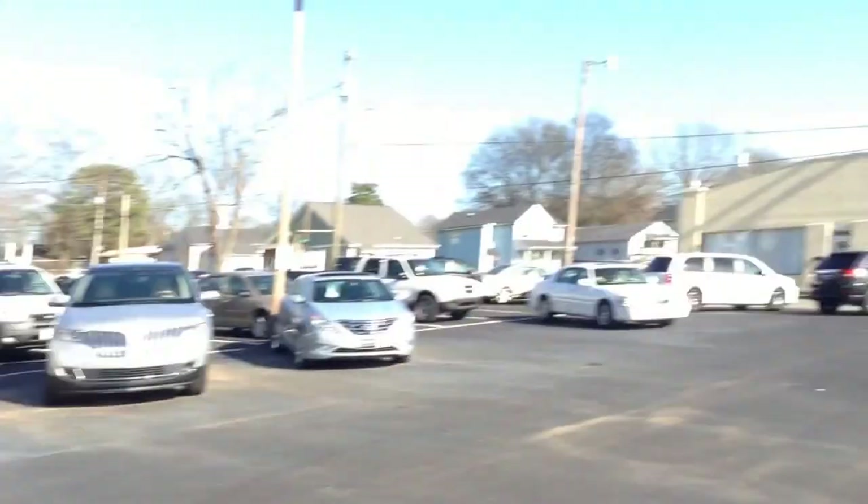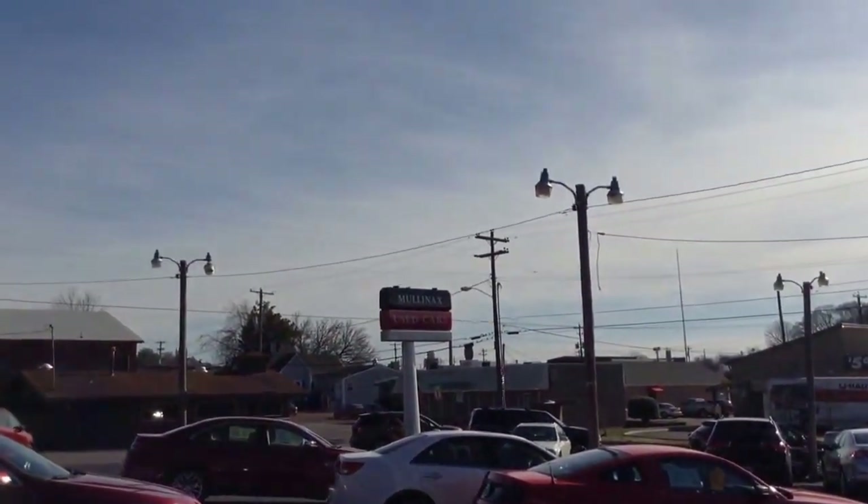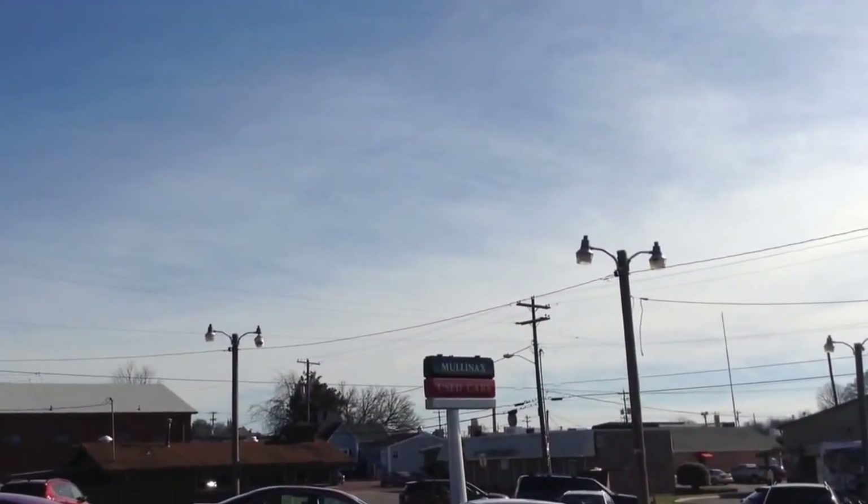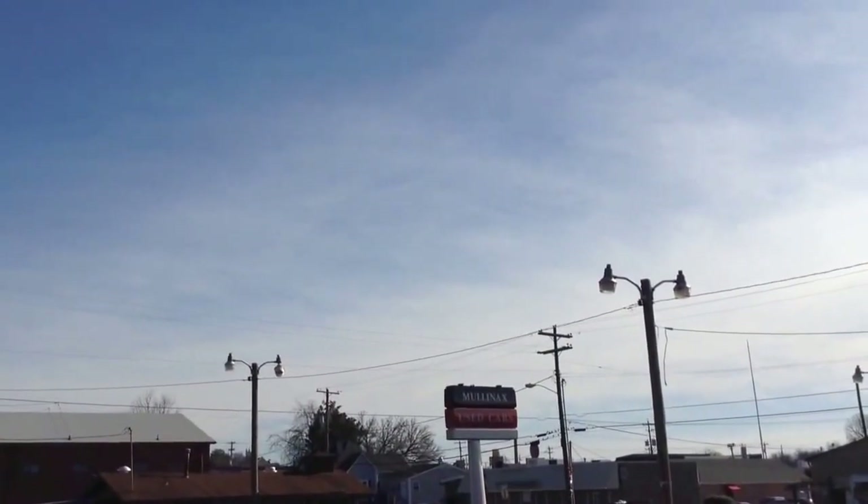Come and see us today. Come and visit us here at Molinax Lincoln, downtown Cleveland, Tennessee. Visit us online at molnaxlincolnonline.com or give us a phone call at 423-476-6501. Thank you and have a great day.